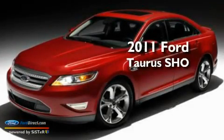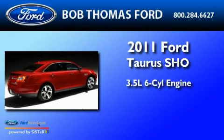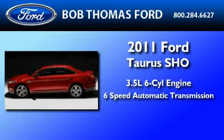This is a brand new 2011 Ford Taurus SHO. It has a 3.5-liter six-cylinder engine and a six-speed automatic transmission.